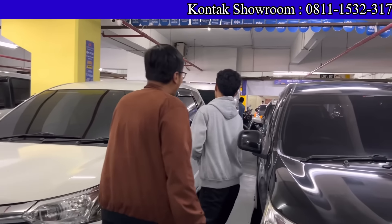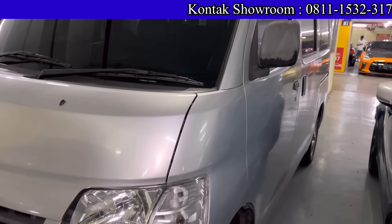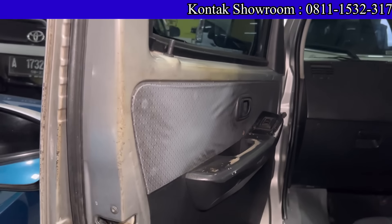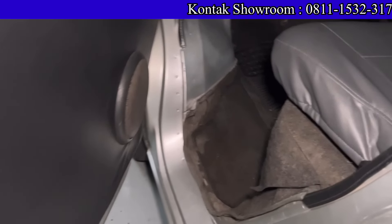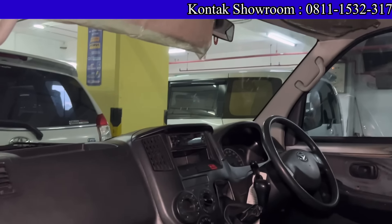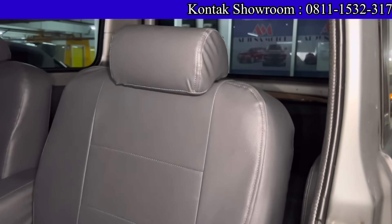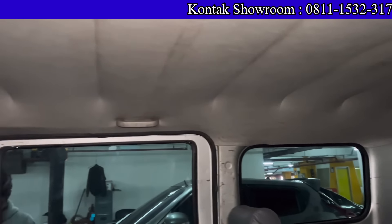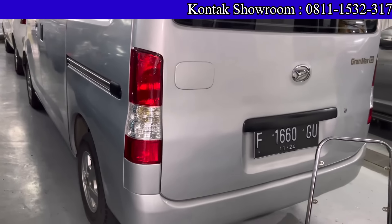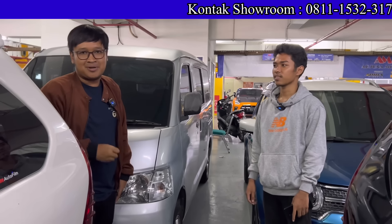Ada mobil cocok buat usaha: Daihatsu Grand Max 2009 tipe D, 1300 cc, manual, sudah ada AC. Kilometernya 100 ribuan. Harga 78 juta. Kalau kredit bisa tanpa DP, angsuran 2,4 juta per bulan — cuma 80 ribu per hari. Pajak sekitar 2 jutaan. Cuma di Arjuna Motor, showroom dengan harga paling murah.